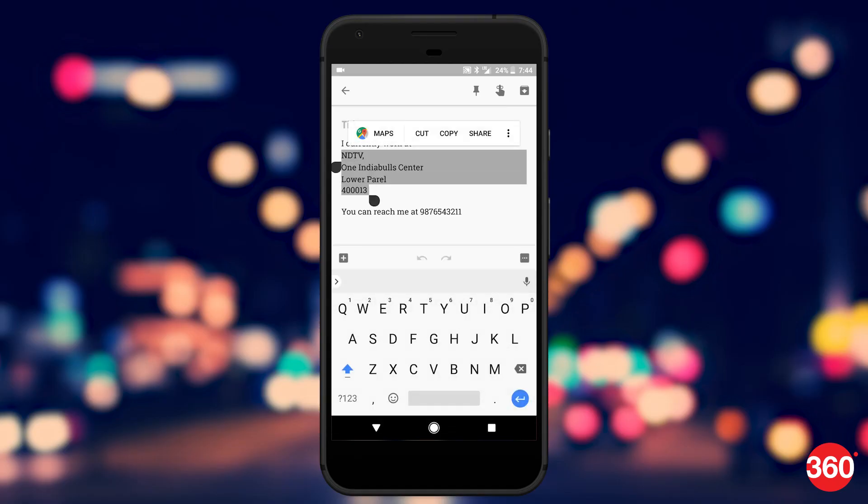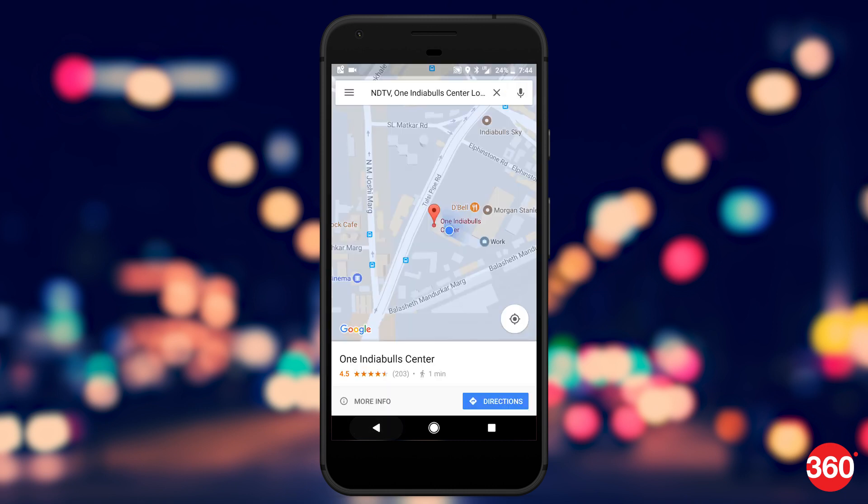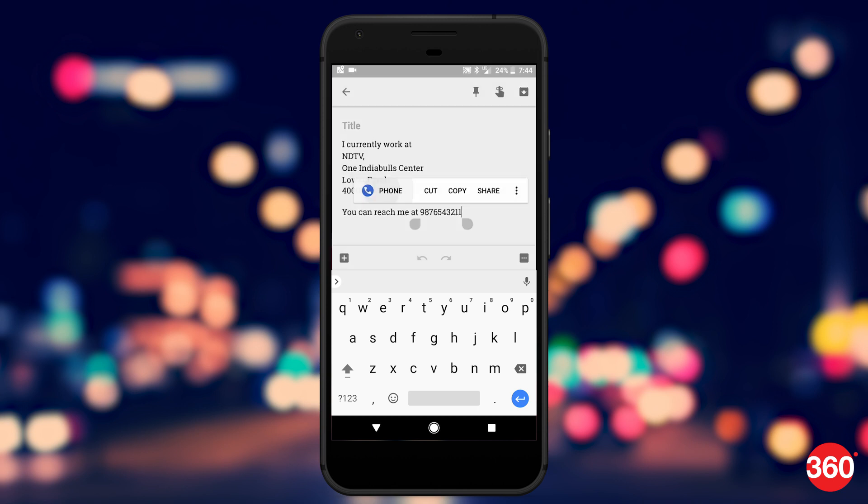Oreo also brings smart text selection, where the OS can recognize a phone number or an address. On selecting the text — for example, a phone number — Android will display a call option along with the usual copy and cut options.